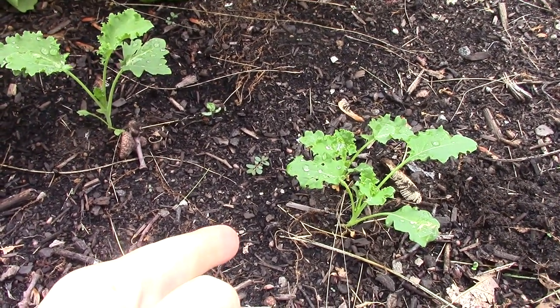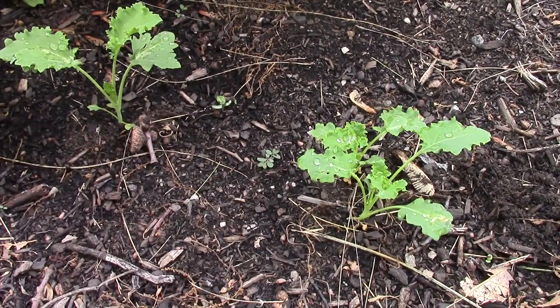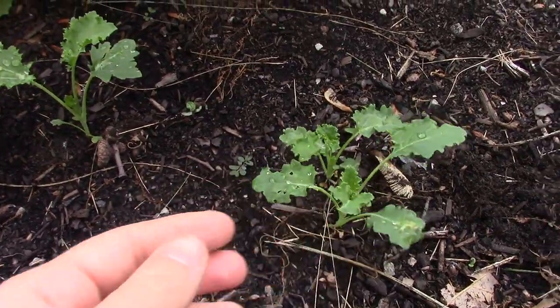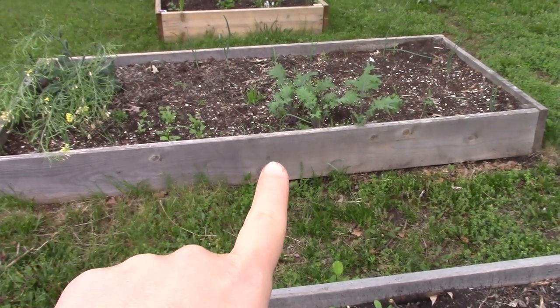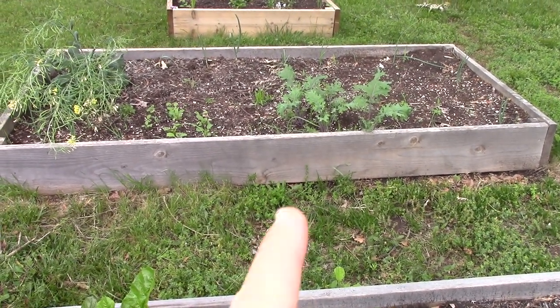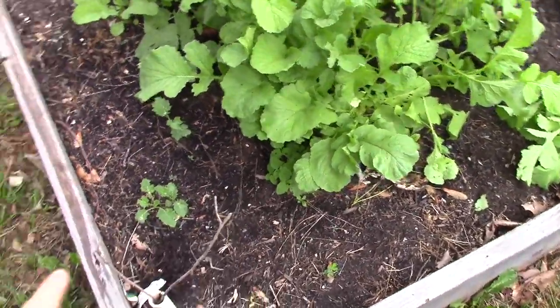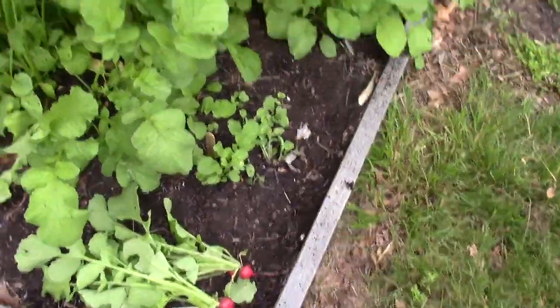These are a different variety but they should be growing faster than this - they're so tiny and small. The other kale over there I've actually taken all the leaves off twice. There are just a few plants so it's not a ton, but it's enough to make a green smoothie two different times and it's still growing. Meanwhile these seedlings are still this small.